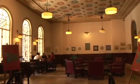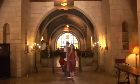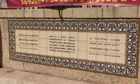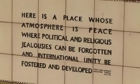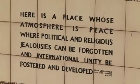Imca is known for its vision of coexistence. Inside it has a Jewish-Arab preschool and a hotel and sports center with a mixed staff. General Allenby gave the dedication speech for the building in 1933: 'Here is a place whose atmosphere is peace, where political and religious jealousies can be forgotten and international unity be fostered and developed.'